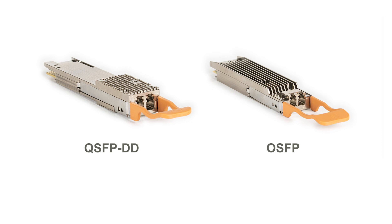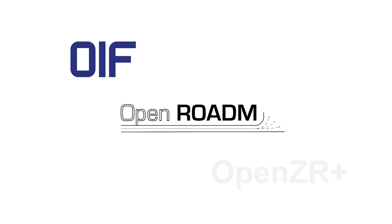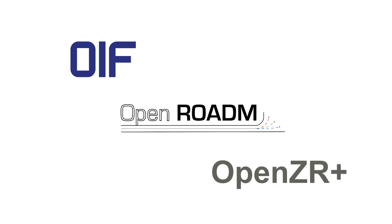These modules utilize Acacia's 3D siliconization, which leverages the maturity of Acacia's silicon photonics technology and vertical integration capabilities.